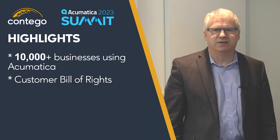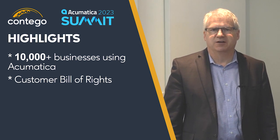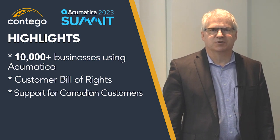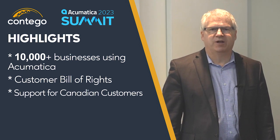Acumatica released their updated Customer Bill of Rights, highlighting their commitment to straightforward pricing and unlimited users, flexibility around deployments, customizations, and integrations. Acumatica continues to support Canadian customers through their Canadian localizations, allowing for quick setup of Canadian taxes and allowing bilingual companies to use both English and French natively in their systems.